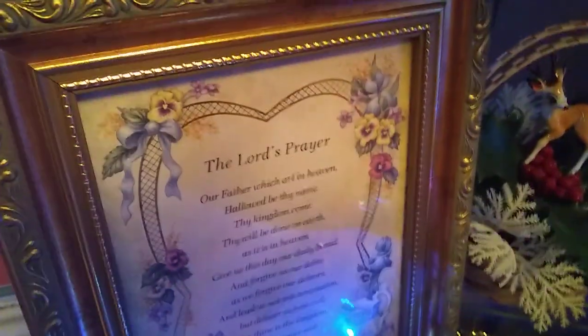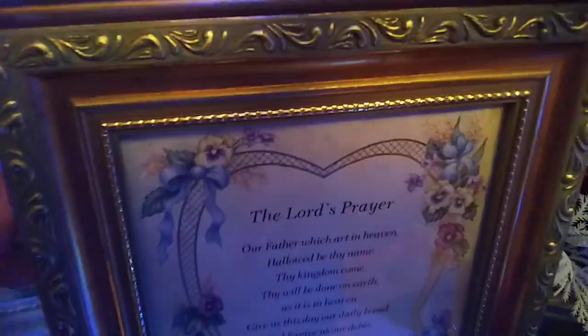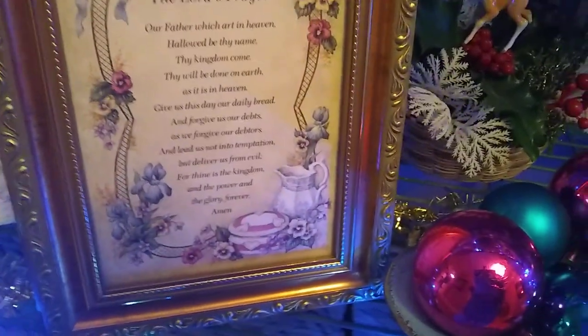I always have the Lord's Prayer framed. I got this at an estate sale — it came already framed, bought somewhere like at a gift shop it looks like. It's just an inexpensive, kind of plasticky frame, but I just thought it was really pretty. And I love to just leave that up — so that's here all the time. But I love that.